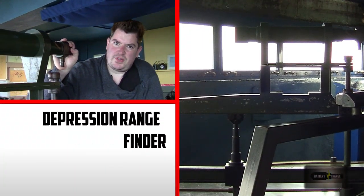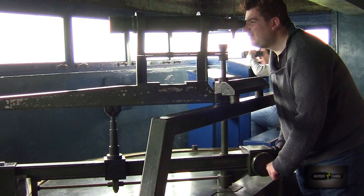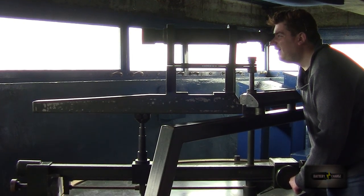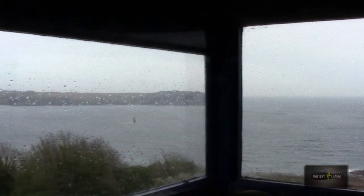From here, they could recalculate range using a depression rangefinder. According to the handy guidebook, the depression rangefinder was similar to a telescope. It was used to triangulate a target's position on a grid that would have been on this table. This would eventually identify the target's speed and course and predict where to fire.